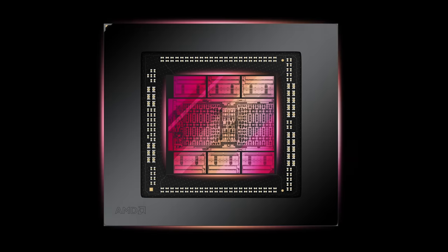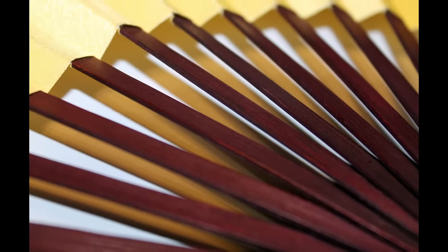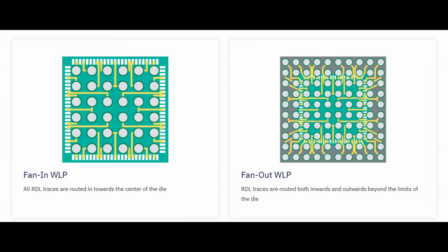Here's how it works. An organic RDL interposer with at least four layers is placed below the GCD and the MCDs. At the intersection of each chip, the RDL is used to quite literally fan out the interconnects onto a much larger area, which wouldn't be possible without the extra space the RDL interposer creates. It's called Fan-Out because instead of straight point-to-point connections, these high-density interconnects look like an old-fashioned folding fan. This visual comparison by ASE is pretty good at explaining how Fan-Out works. On the left you can see a standard Fan-In, where the traces are routed within the area of the chip, which means the chip itself limits how many interconnects you can create.